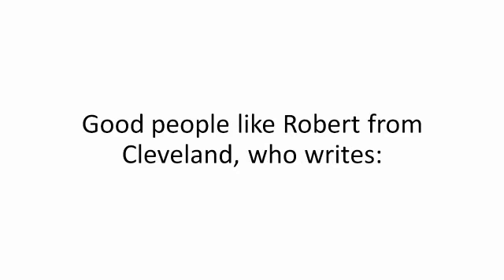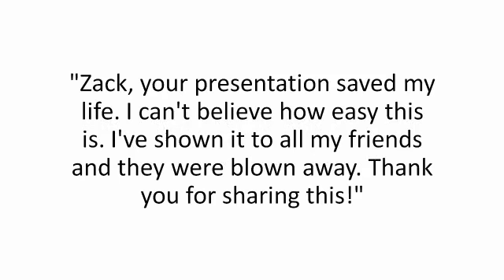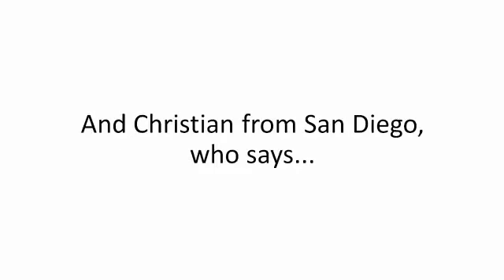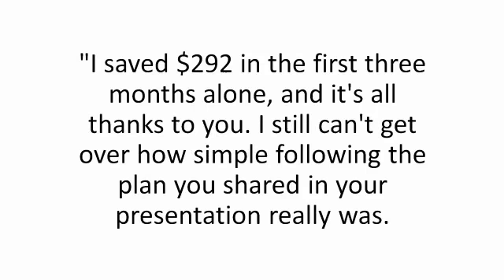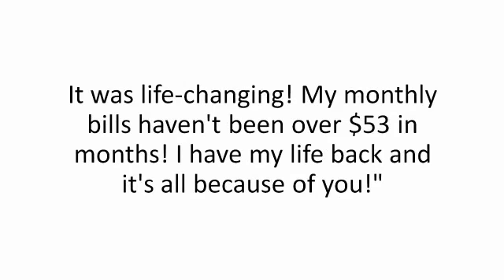Good people like Robert from Cleveland who writes: 'Zach, your presentation saved my life. I can't believe how easy this is. I've shown it to all my friends and they were blown away. Thank you for sharing this.' And Christian from San Diego who says: 'I saved $292 in the first three months alone, and it's all thanks to you. I still can't get over how simple following the plan really was. It was life-changing. My monthly bills haven't been over $53 in months. I have my life back.'